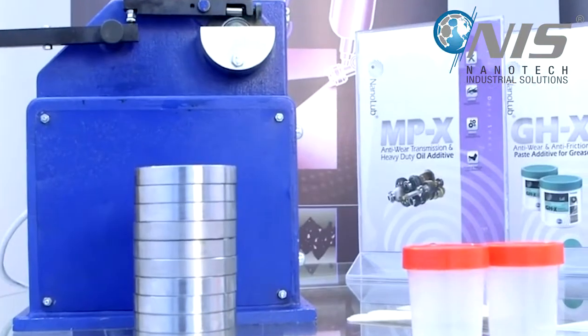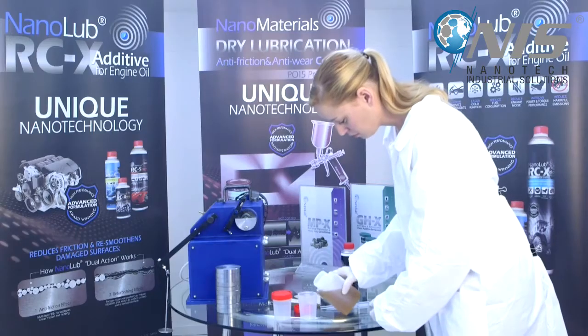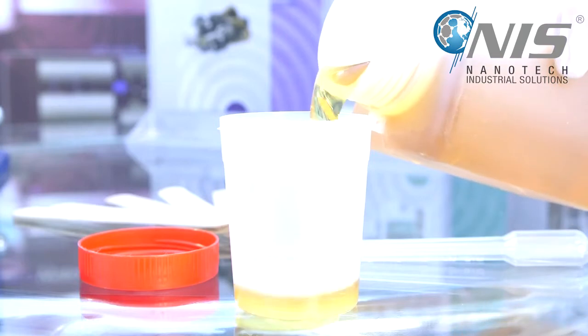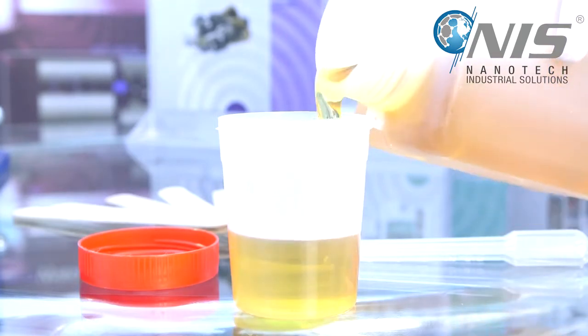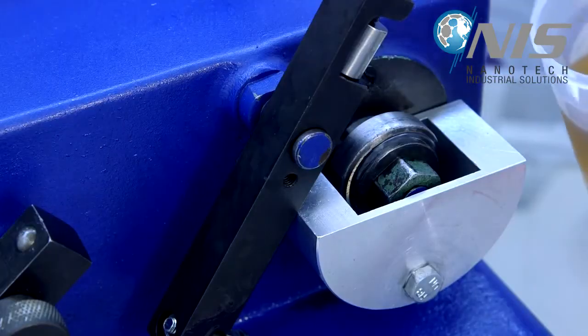The well-known and accurate Timken test will now show the significant advantages of using the Nano Additive. In the first stage of the simulation, our operator takes conventional lubrication oil and fills the oil basin of the friction tester.